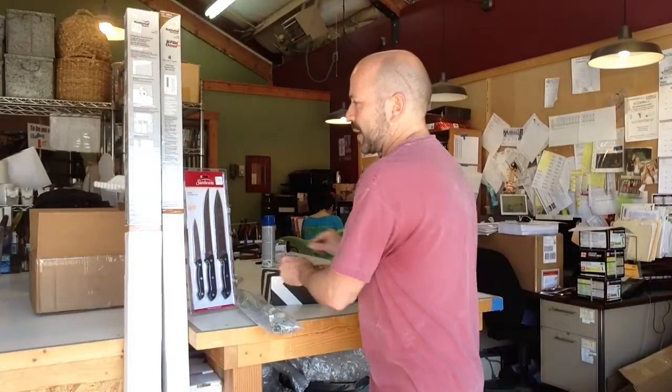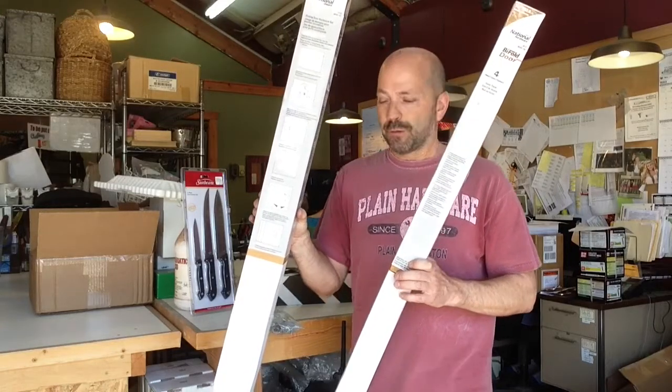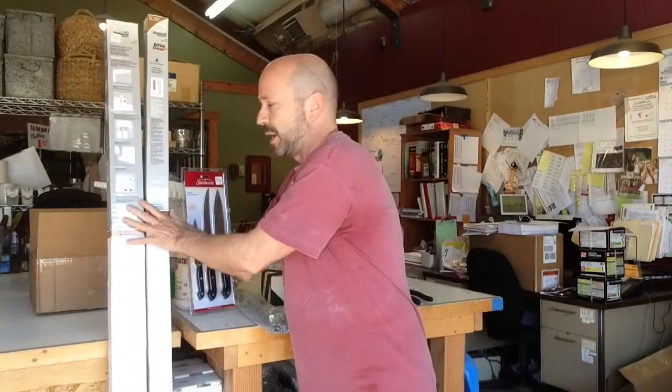To go along with that, we also have bifold and bypass door hardware tracks. These are longer pieces, and they actually can be cut down to fit a smaller door if you need to. That will also be on the hardware wall.